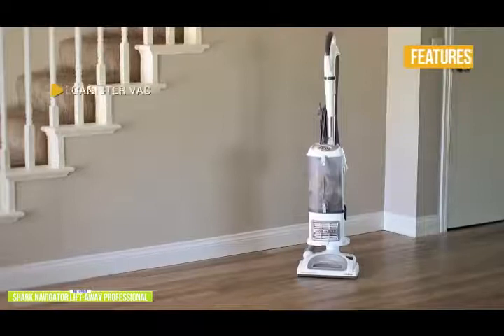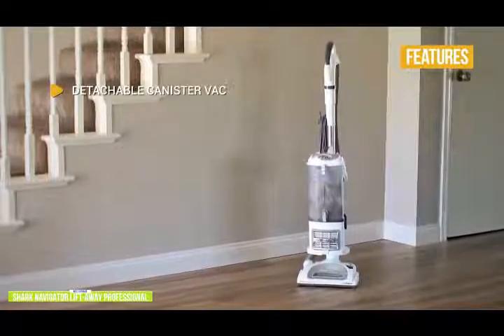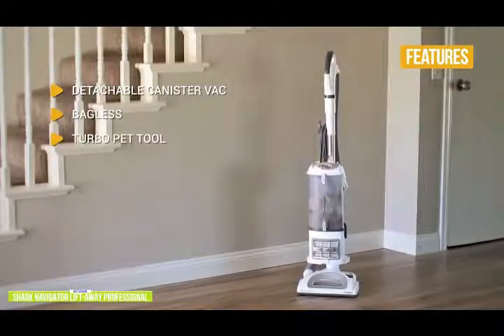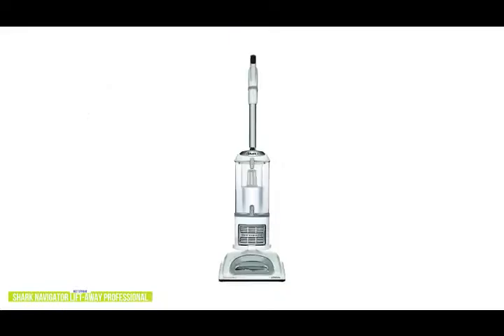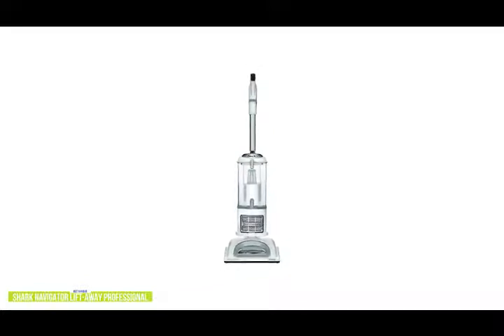The key features include a detachable canister — it's a two-in-one vacuum, so you can use it in upright mode or with the canister detached. Bagless with a no-clog bagless system. The Turbo Pet Tool and Turbo Brush are great for lifting pet hair from carpeted stairs and upholstery. The Lift Away Pro gives you a strong upright floor vacuum combined with the convenience of a handheld that can move freely to get into all those tight areas the upright can't, making it one of the best upright vacuum cleaners available.